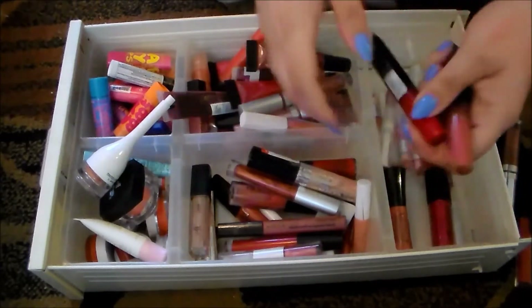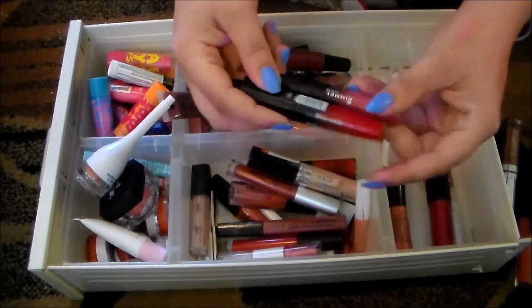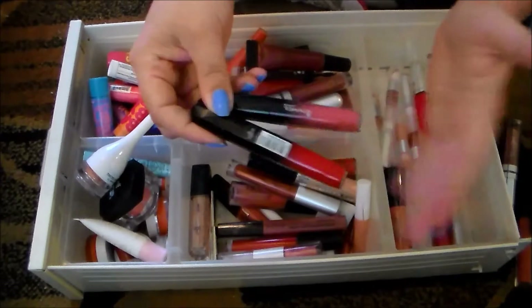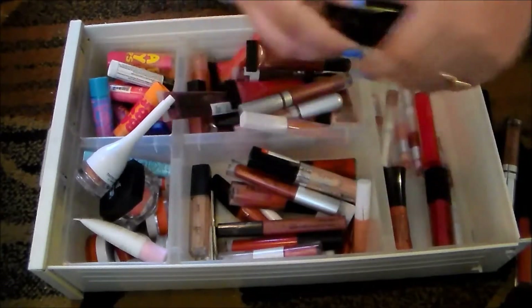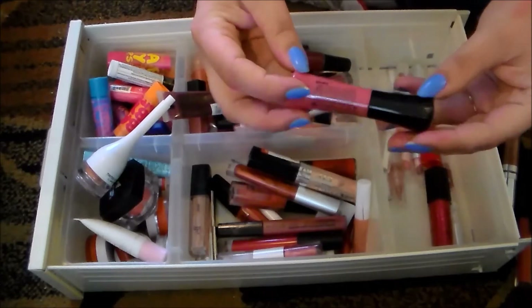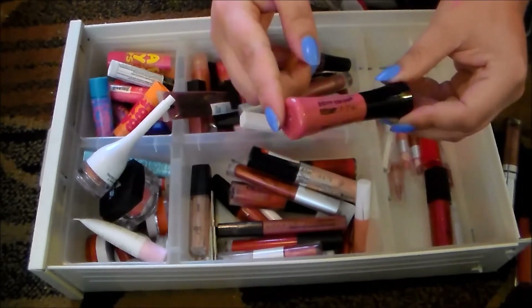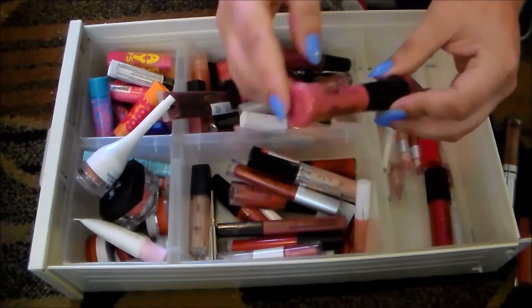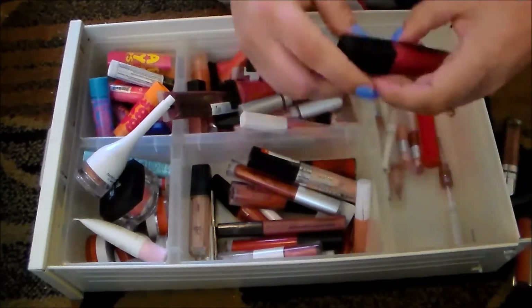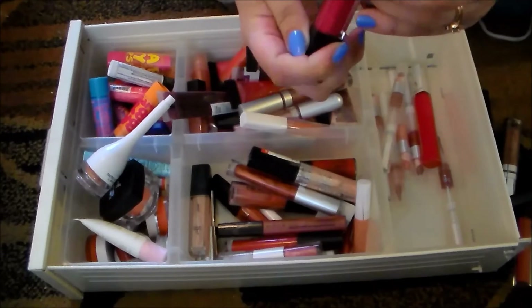These Show Off lip lacquers from Rimmel are gorgeous, but they're incredibly pigmented and they slide all over the place and get on my teeth, so as much as I love them I'm going to get rid of them. As well as this — it's a City Color creamy lip stain and this is disgusting; it feels like oil on my lips and it's not good, so I'm getting rid of that.